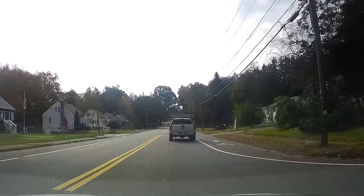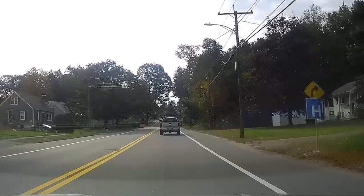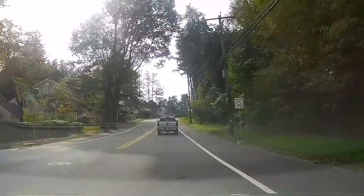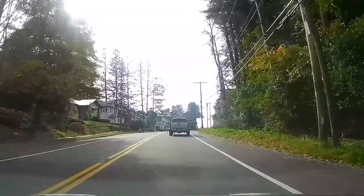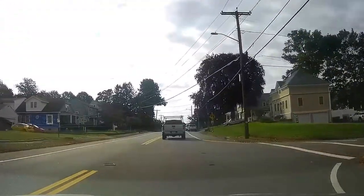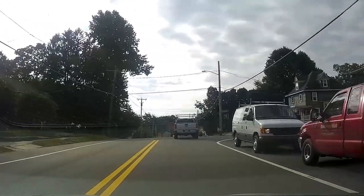I travel on these roads so many times I don't even think twice about it. This road was recently done a few years ago, and every now and then they'll tear it all up and put a new coat on, but I don't think they'll do this particular road for another year or two. I did notice on some of these side streets they've been tearing them up and doing some repaving, which is really good.